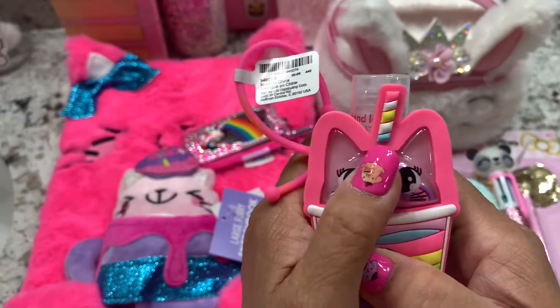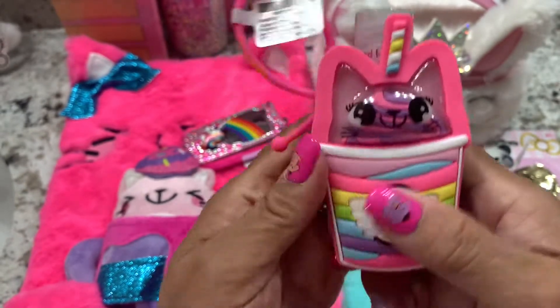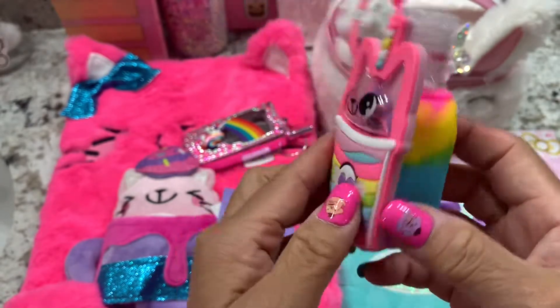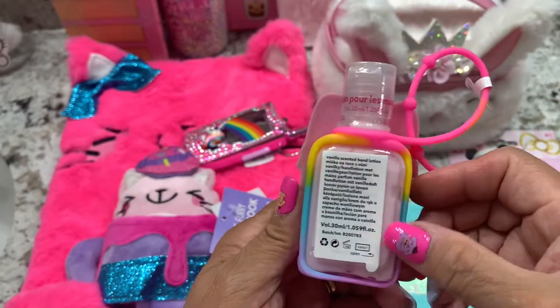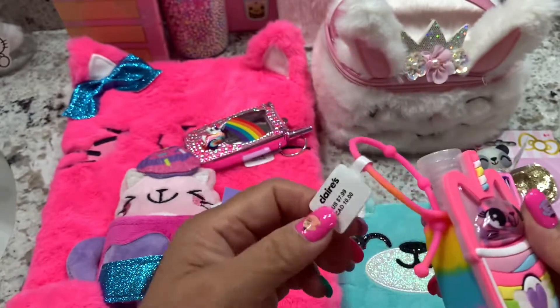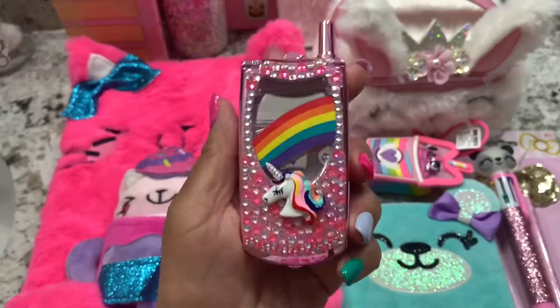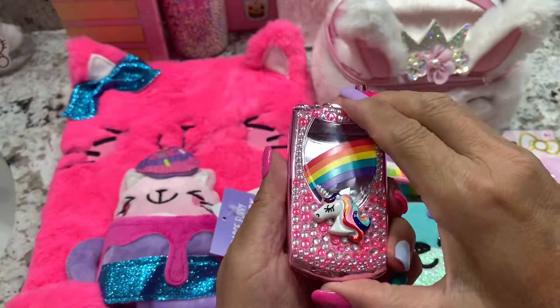This one is so cute because you can click and squish it too! Look at that — the heart, the angel, the rainbow. It's nice to put your lotion in. This is 10 bucks — oh no, $7.99. So cute!